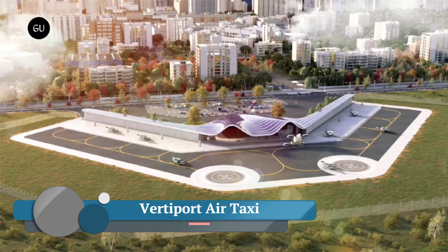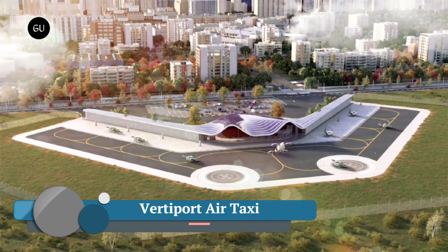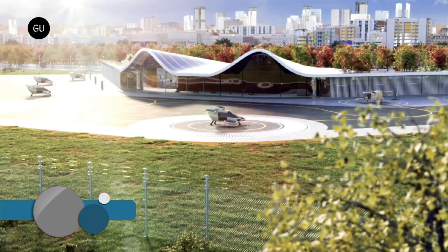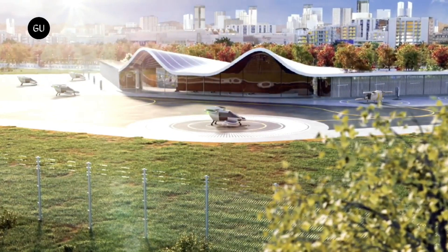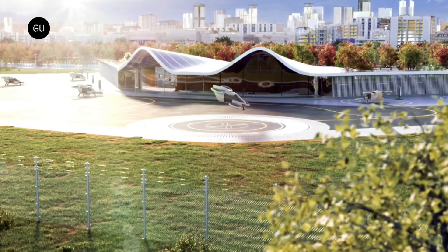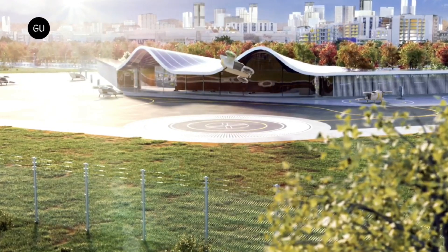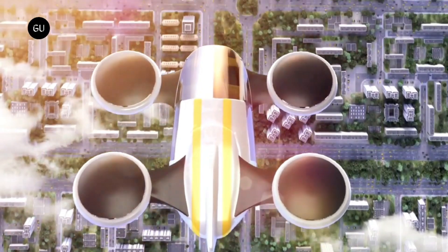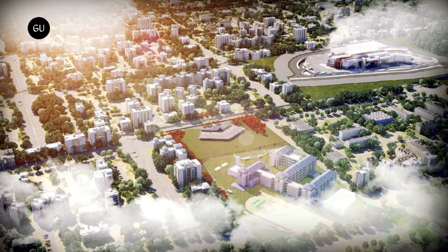VertiPort Air Taxi is a transportation system that uses vertical takeoff and landing aircraft to transport passengers within a city or between cities. VTOLs are like helicopters in that they can take off and land vertically, but they can also fly forward like airplanes. This makes them well-suited for urban areas where there is limited space for runways.